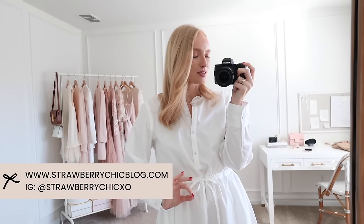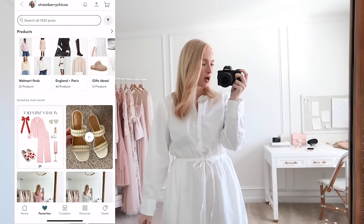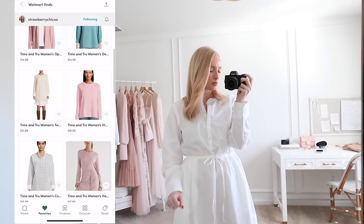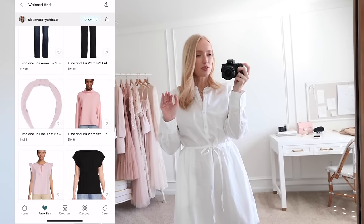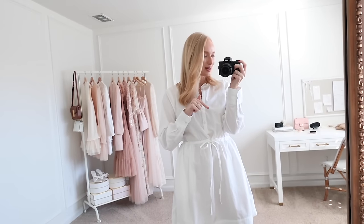Let's jump right into this massive Walmart try-on haul. They have so many cute new spring arrivals that I'm excited to review and style with you today. I'll have everything linked below and pinned to a top comment. I'll also save everything in an LTK folder if you prefer to shop with more visuals and images — that'll make it a lot easier to shop.